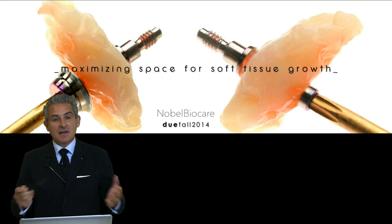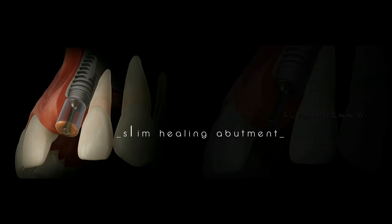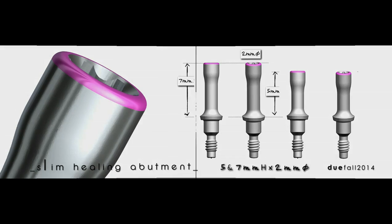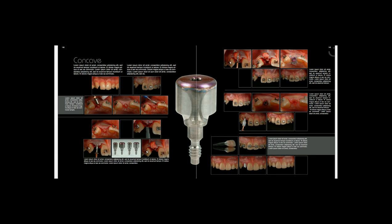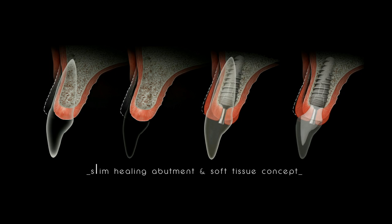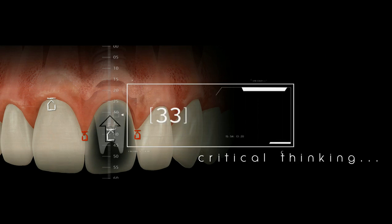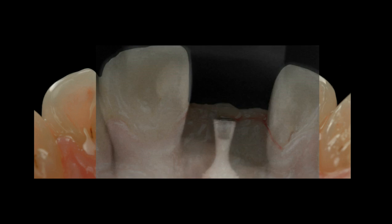It's finally coming into the market in September. I would like to show you in this presentation how it works and how you can improve with this healing abutment the maximization of your space, and be able to graft in a totally different approach than you have used.